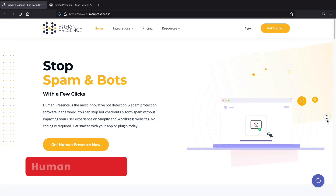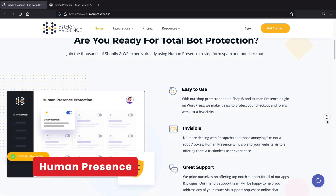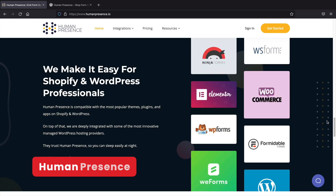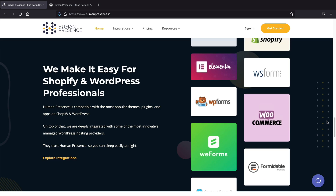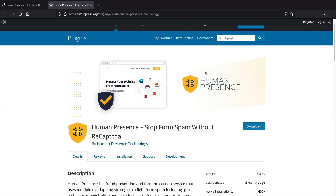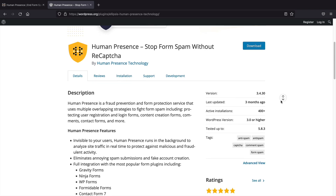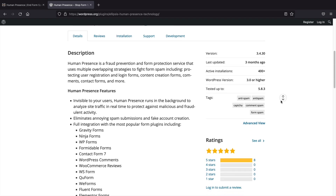Next, Human Presence. Human Presence is an add-on to prevent spam and bots from pestering you and bothering your contact form. Let's be honest, WordPress has tons of spam. What's unique about this specific product is that it integrates with various contact forms like Elementor, WP Forms, and Contact Form 7. With all the spam out there, I think this is the most efficient plugin to stop spam on your website.